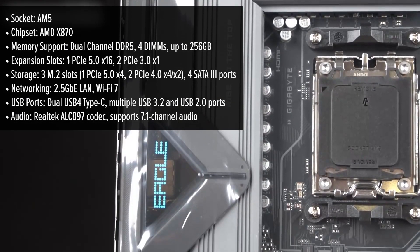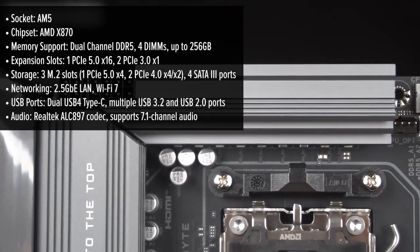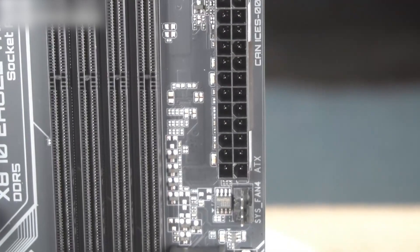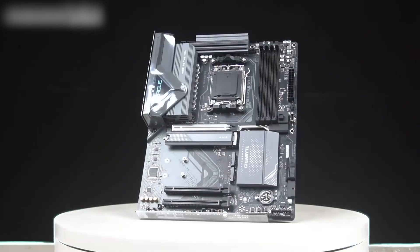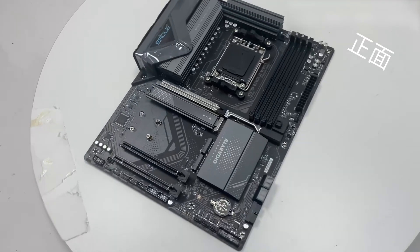This motherboard is designed to support AMD's latest Ryzen 9000, 8000, and 7000 series processors, ensuring compatibility with cutting-edge CPUs. The dual-channel DDR5 memory support accommodates up to 256GB, catering to users requiring substantial memory capacity for multitasking and demanding applications.